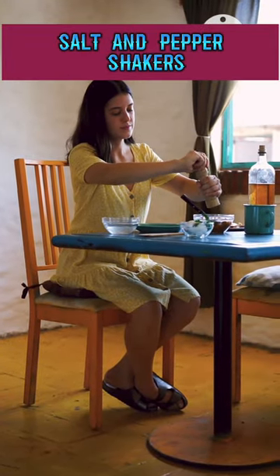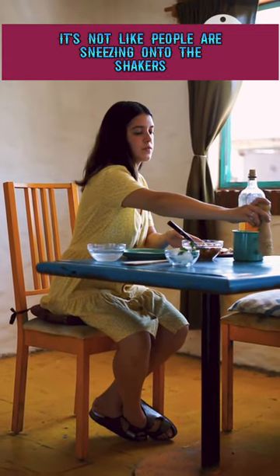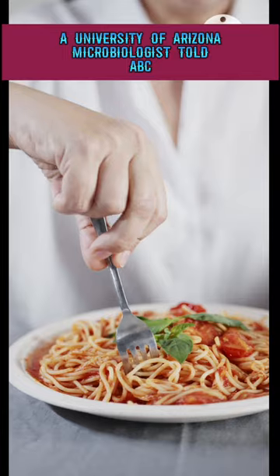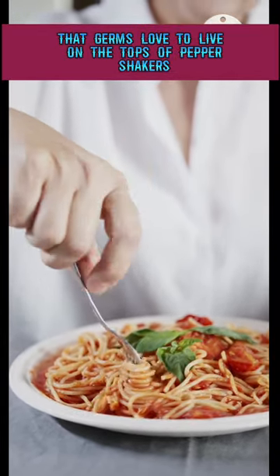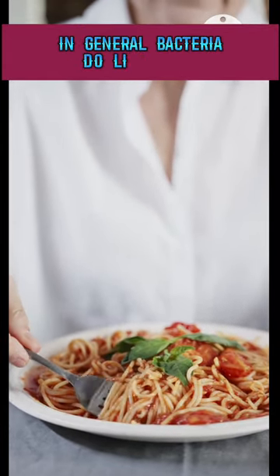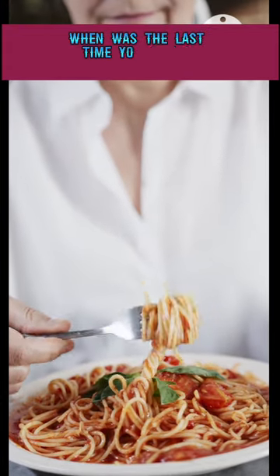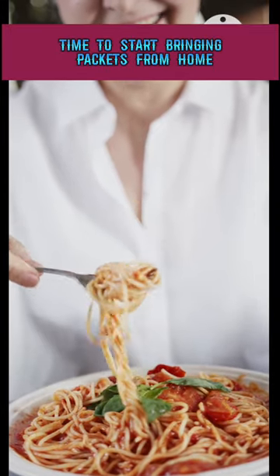Number one: salt and pepper shakers. What gives with this one? It's not like people are sneezing onto the shakers, right? Well, these helpful tools can still host tons of bacteria. Dr. Charles Gerba, a University of Arizona microbiologist, told ABC that germs love to live on the tops of pepper shakers. Sometimes pepper can have a large number of bacteria in general — bacteria do like pepper, there's stuff to grow there — and maybe pepper is used more. Not to mention, when was the last time you saw a restaurant wash their shakers? Time to start bringing packets from home.